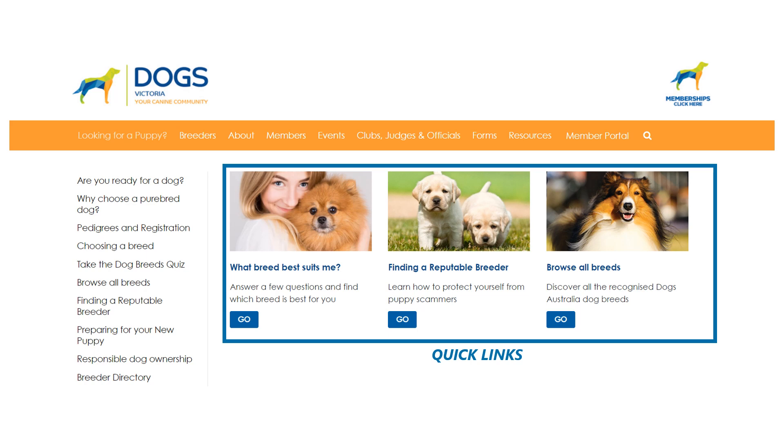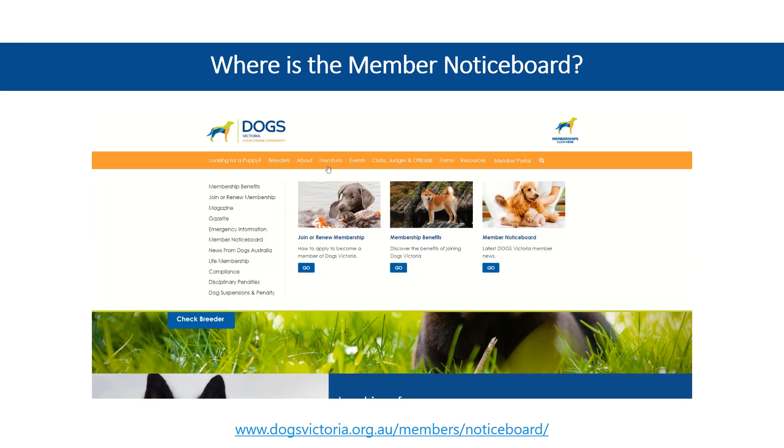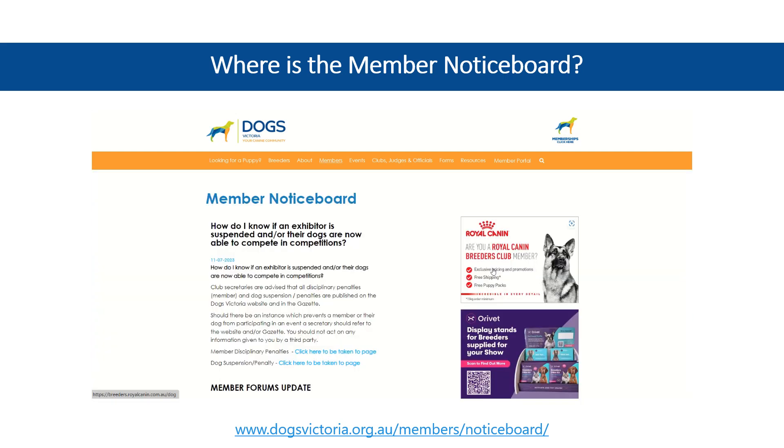Now let's guide you to where you can find some of the familiar pages you'll frequently access. To stay updated with the latest news and announcements, head over to the Member Notice Board. From the orange menu bar, hover your mouse over Members, then select Member Notice Board from either the menu options or quick links section for easy access.